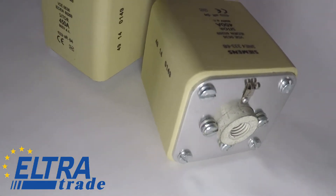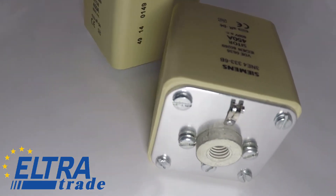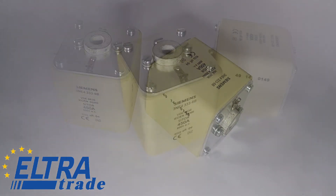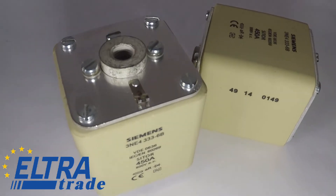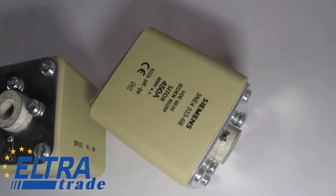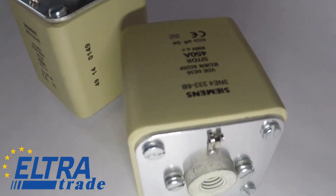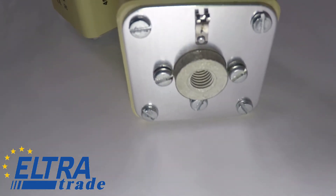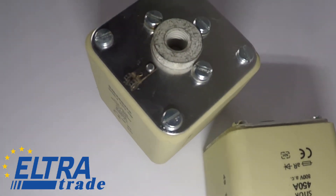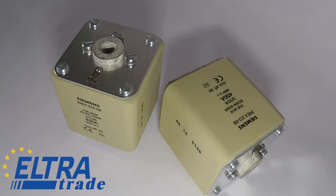Protection against improper installation. NH fuses are designed to be serviced by qualified personnel only. They do not require constructive measures to protect in the event of an improper choice of fuse rating, and from touching live parts. In NH fuses, to ensure safe replacement and disconnection of electrical installations, the structural elements and auxiliary means are designed accordingly.